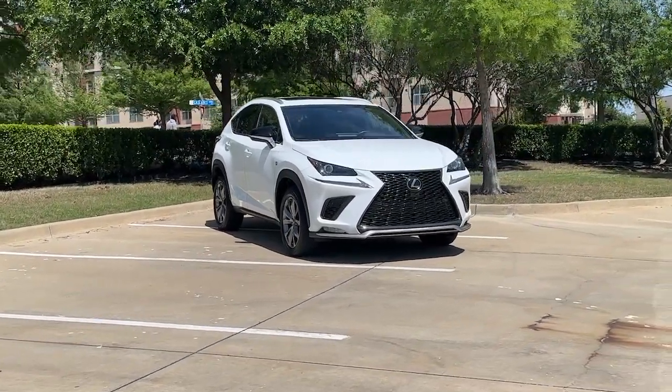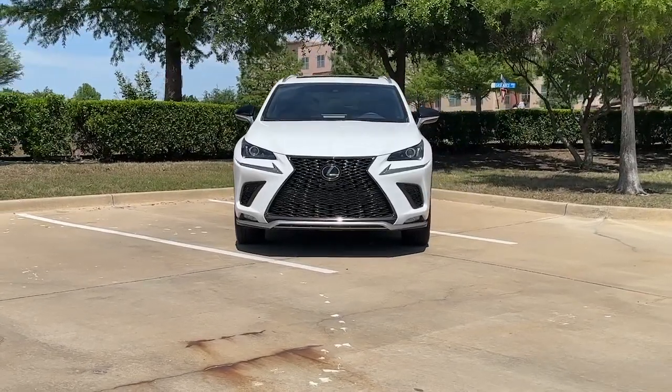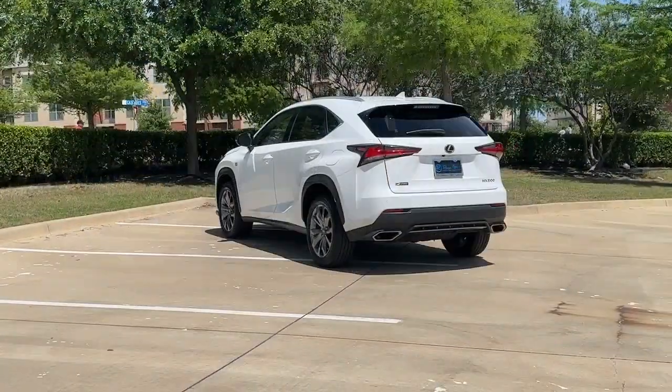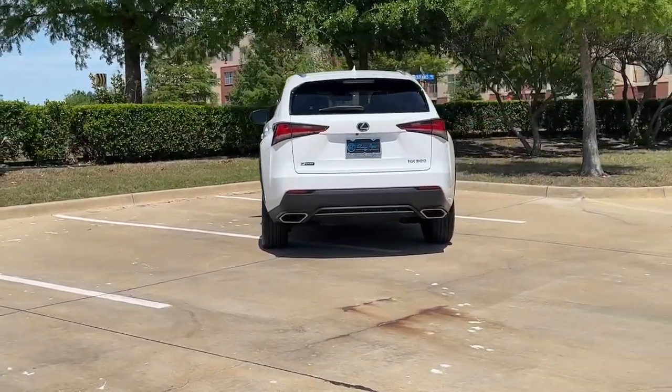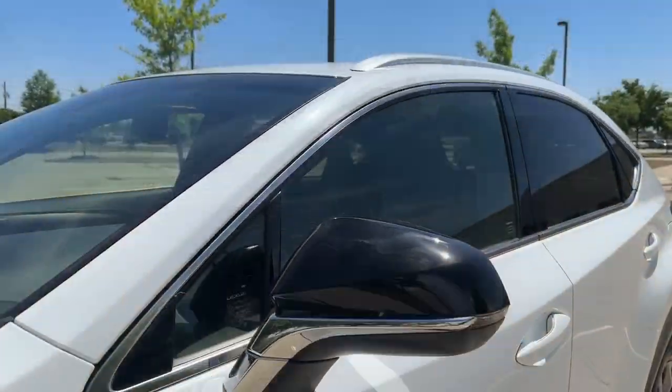Picture yourself in the 2019 Lexus NX. Here's a capable and luxurious NX equipped with the features to make every excursion a pleasure. Elevated ground clearance, ample cargo space, and the tech to keep you safe, connected, and entertained are at your command, all wrapped in stylish, sculpted good looks.